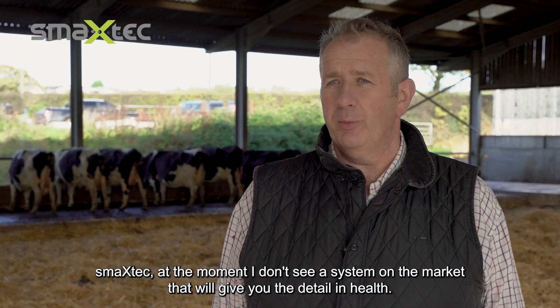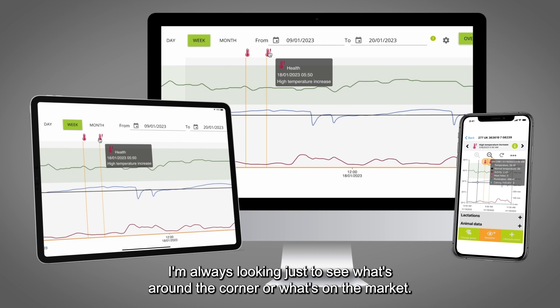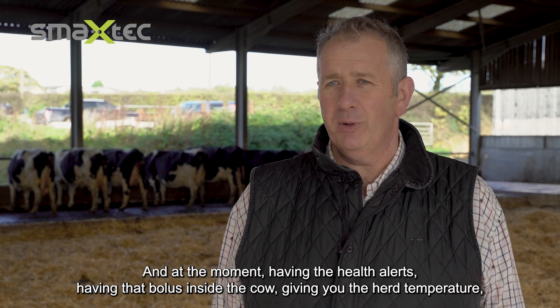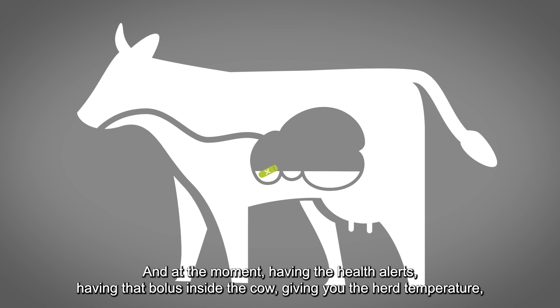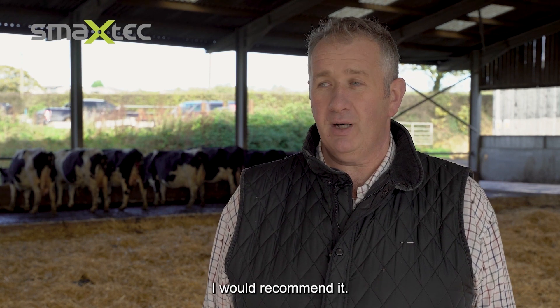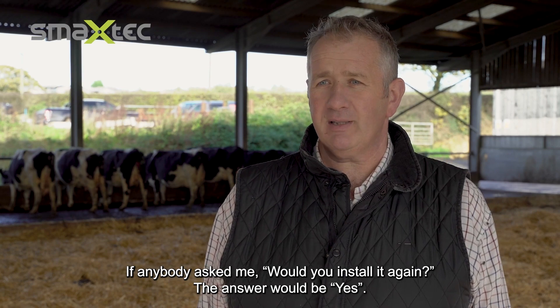At the moment I don't see a system on the market that gives you the same level of health detail. I'm always looking to see what's around the corner, and right now having the health alerts with the bolus inside the cow giving you her temperature is just second to none — it's worked perfectly. If anybody asked me would I install it again, the answer would be yes.